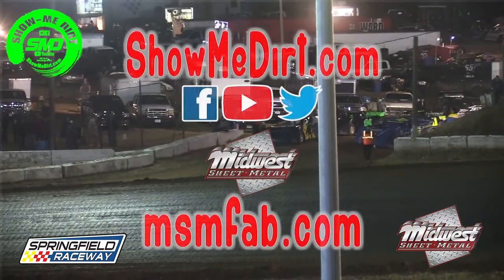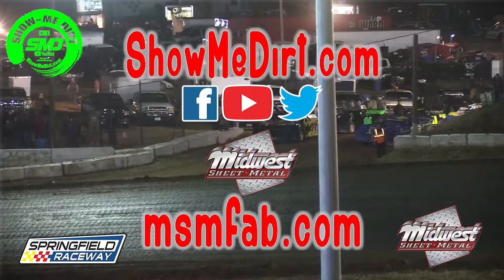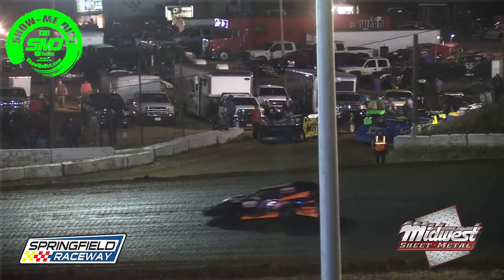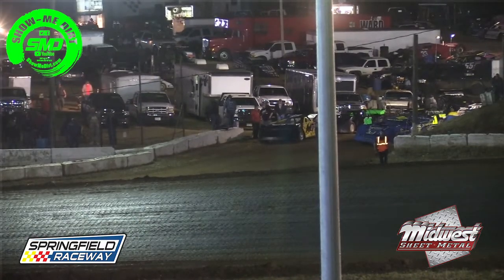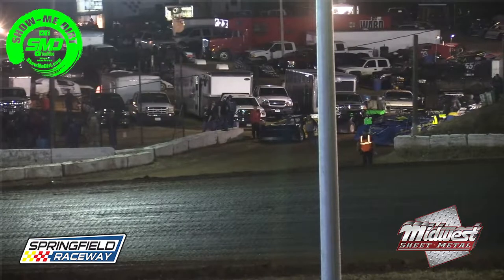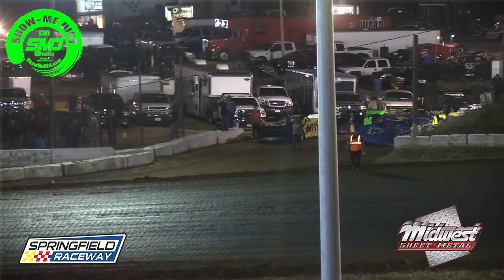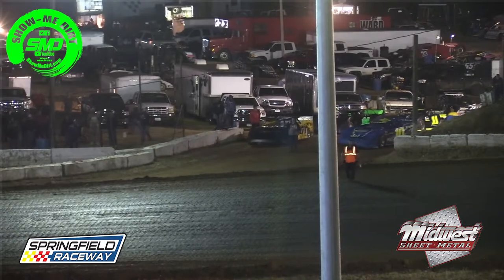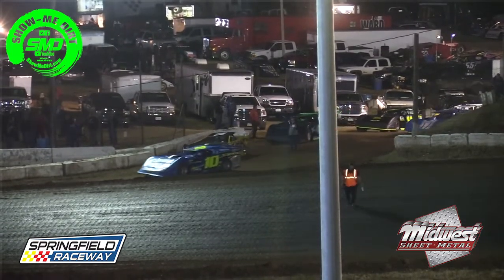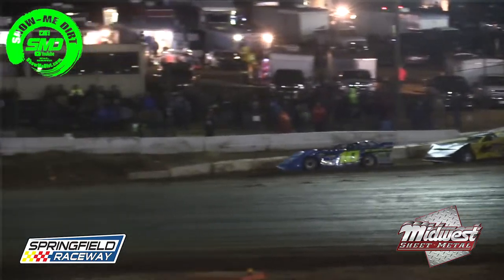As we get ready for some late model B feature racing, thank you very much Shane Edson. Here we go — ten laps the distance, we'll take the top six drivers into the A main. Your lineup for the late model B will look like this: Matt Bailey will be on the front row.